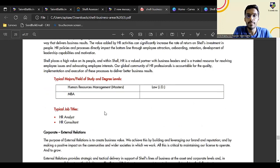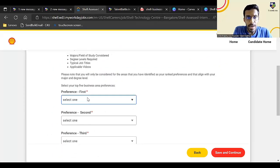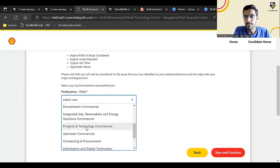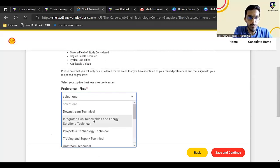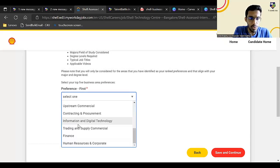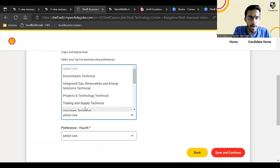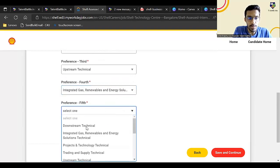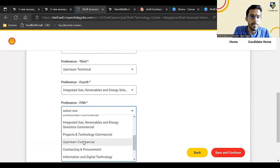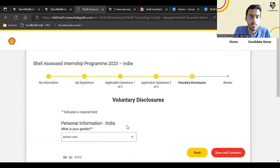For information and digital technology, computer science, information technology, and electrical engineering students can apply. Go through the PDF and based on your interest, decide your domain. You can select technical or commercial depending on your interest. You need to give five preferences. For example, if you are a CSE student, your first preference could be information and digital technology, then downstream technical, upstream technical, and upstream commercial as further preferences. Click on save and continue.